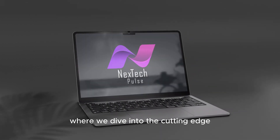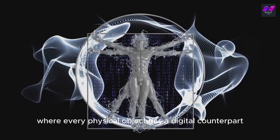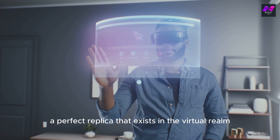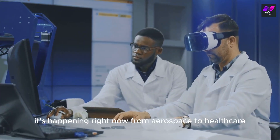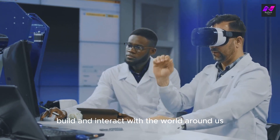Welcome to Next Tech Pulse where we dive into the cutting-edge tech that's shaping our future. Imagine a world where every physical object has a digital counterpart, a perfect replica that exists in the virtual realm. This isn't some futuristic dream, it's happening right now. From aerospace to healthcare, digital twins are transforming how we design, build, and interact with the world around us.